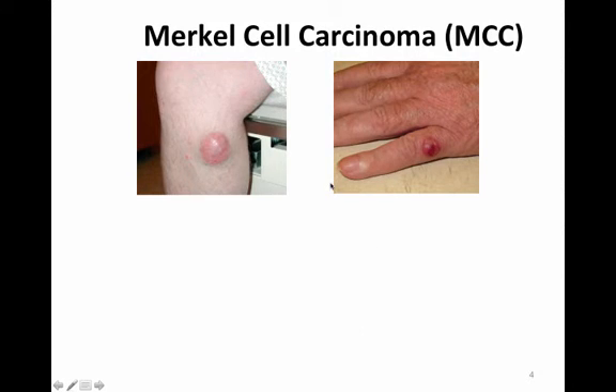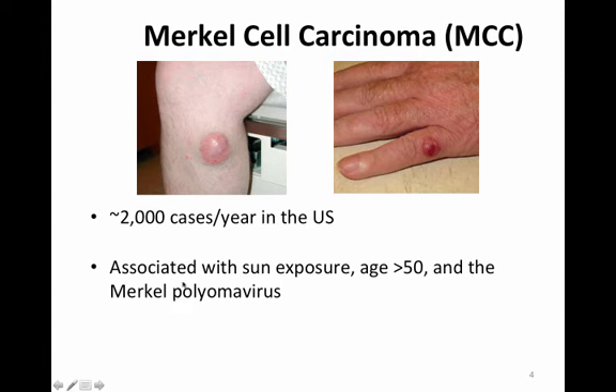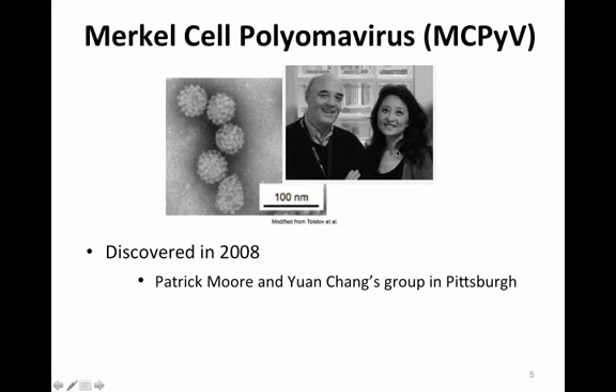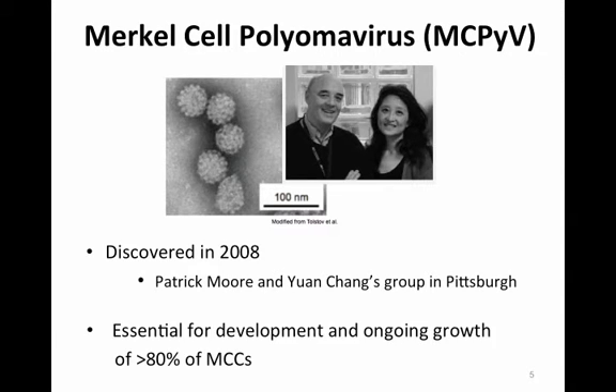Merkel cell carcinoma is a skin cancer that affects about 2,000 patients per year in the United States. Around 40% of these patients will develop a recurrence at some point. This cancer is associated with sun exposure, age over 50, and the Merkel polyomavirus, although a patient does not have to have any or all of these to develop Merkel cell carcinoma. The Merkel cell polyomavirus was discovered by Patrick Moore and Yuan Chang in Pittsburgh and reported in 2008, and it is now known to be essential for the development and ongoing growth of over 80% of Merkel cell carcinomas.